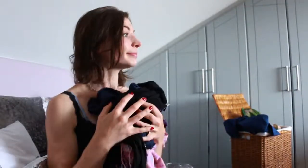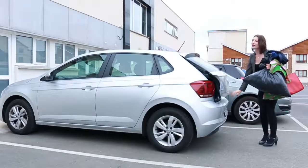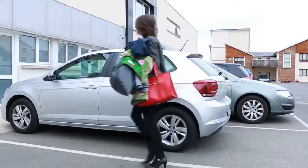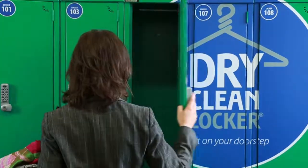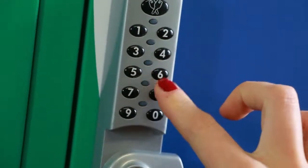Next, gather your clothing. Separate your dry cleaning from your wash bag, then take your bags to your nearest locker location. Place your clothes in any available locker and secure with your own 4-digit code.